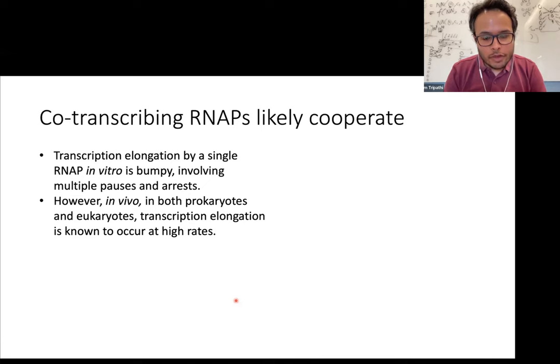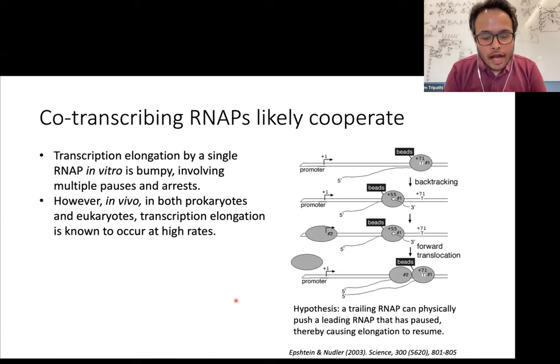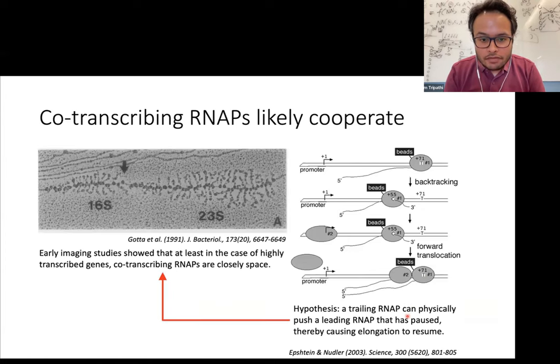However, when you look at transcription in vivo in both prokaryotes and eukaryotes, we see that RNA polymerases actually move at a pretty fast rate without a lot of bumps. One hypothesis proposed to explain this is based on physical push between RNA polymerases — the idea being that when you have multiple RNA polymerases transcribing at the same time, the polymerase in the back can physically push the polymerase in the front so that all polymerases move at a fast rate. For this hypothesis, which was proposed in the early 2000s, to be true, we would need close physical proximity between co-transcribing RNA polymerases.